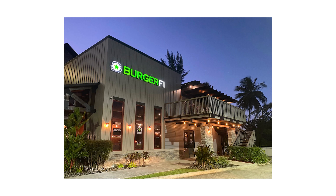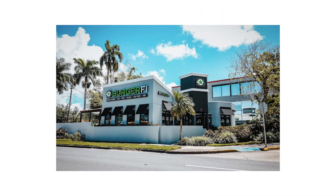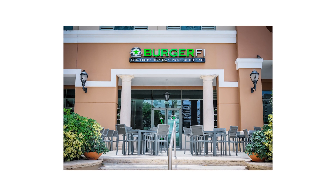Puerto Rico now has four stores. We have four BurgerFi right now. We have one in Guaynabo, another one in Plaza Caparra over on Roosevelt Road, then we have Calle Loiza in San Juan, and the brand-new store in Arecibo.